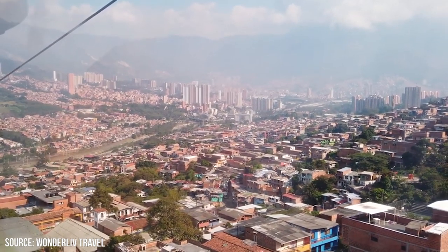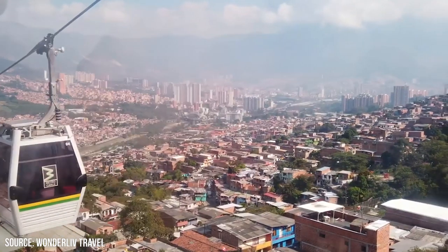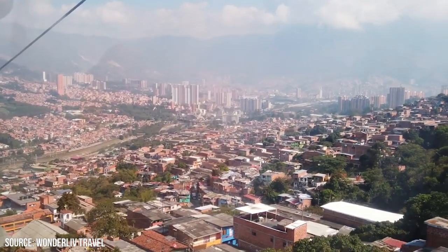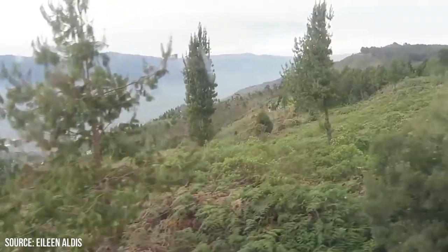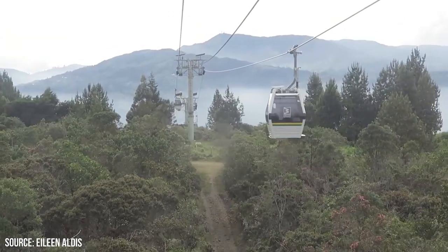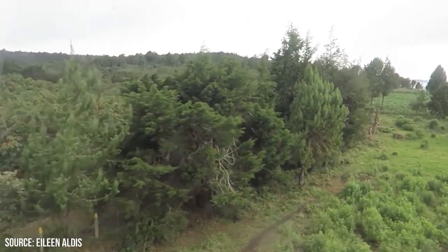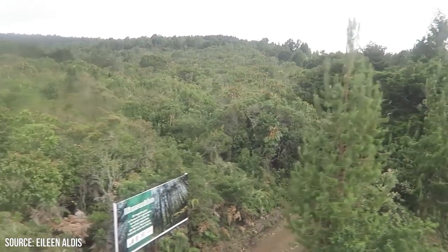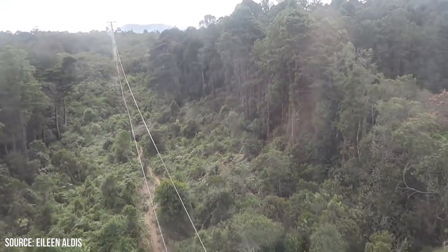You'll witness Medellin's urban landscape gradually transform into a tapestry of lush green hills, vibrant neighborhoods, and winding roads. You'll also get the chance to observe the daily lives of local residents. As you soar above the barrios, you'll catch glimpses of people going about their daily routines, children playing in the streets, and the hustle and bustle of everyday life.